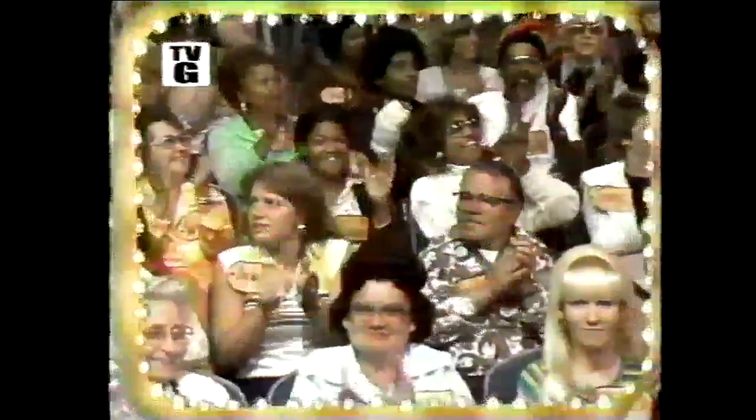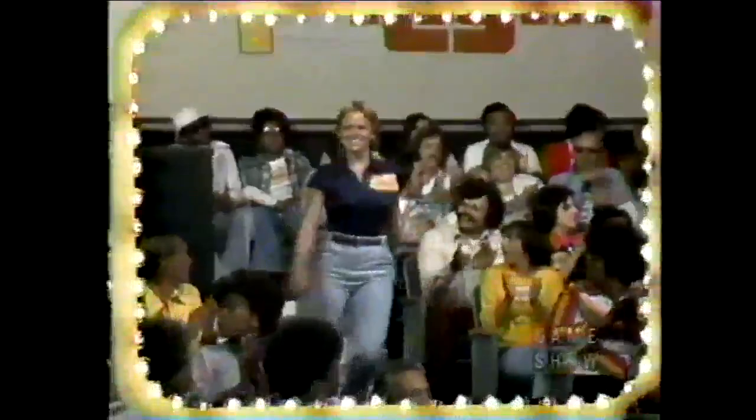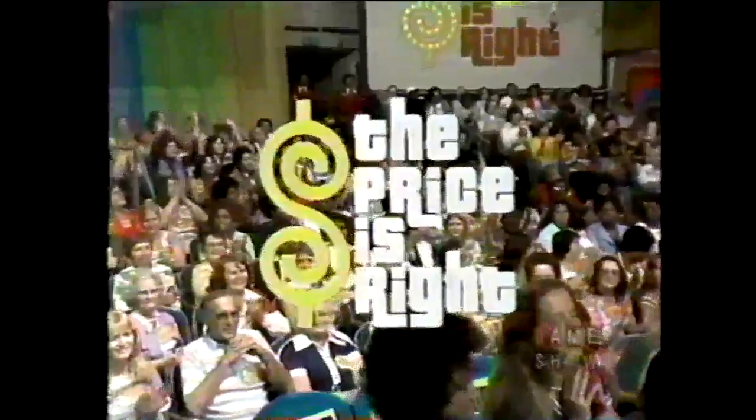Here it comes — television's most exciting hour of fantastic prizes. The fabulous 60-minute Price is Right! Camelot Goodson, come on down. Diana Marigiello, come on down. And Patricia Smith, come on down. You are the first four contestants on The Price is Right. And now, here's the star of The Price is Right, Bob Barker.